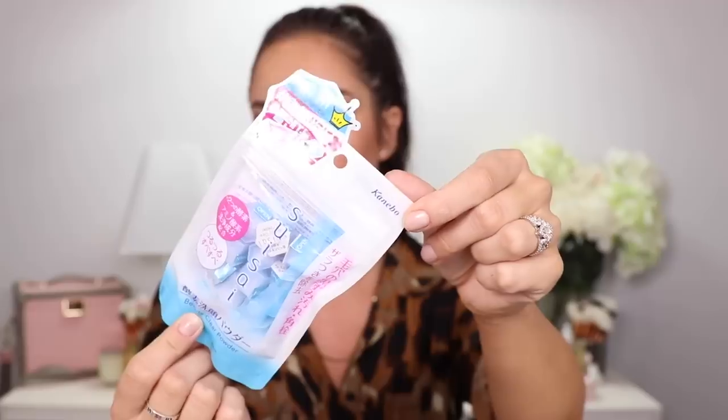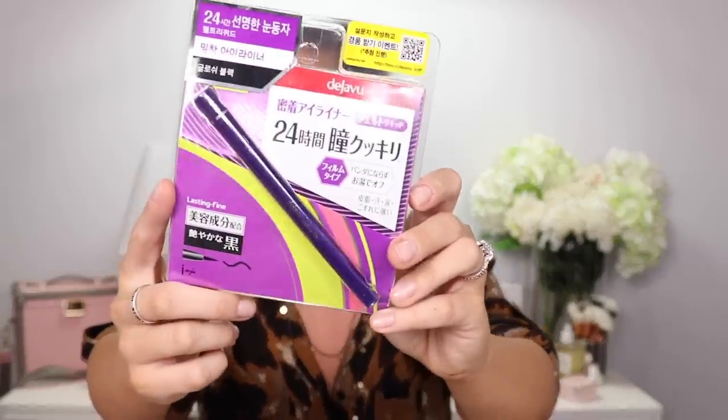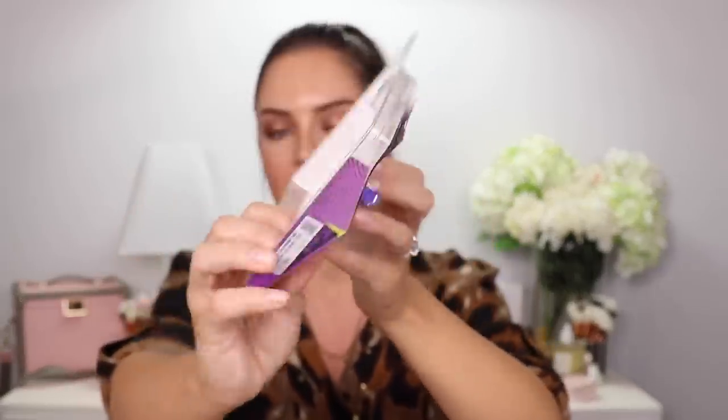The brand is Kanebo — K-A-N-E-B-O. And this is another makeup product by Deja Vu: it's a black felt-tip eyeliner pen. This is the black paint rubber — it's a cleansing stick. The cleanser is solid and it's a black cleanser meant to help with pores and blackheads.